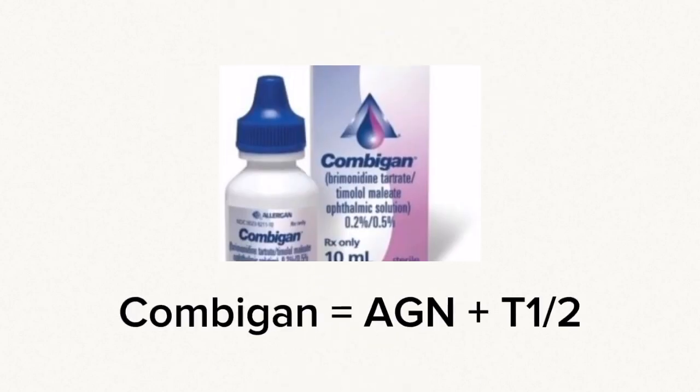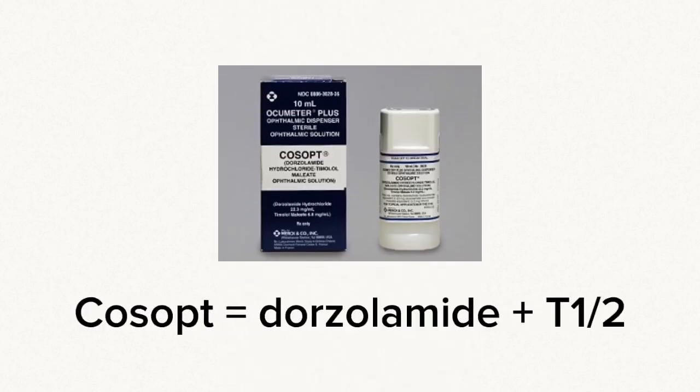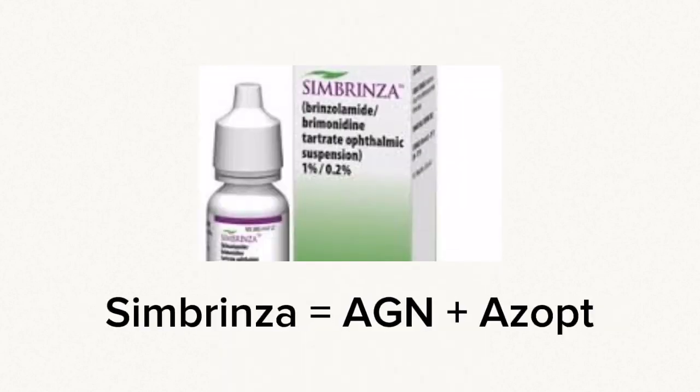Combigan has a combination of Alphagan and timolol in it, taken twice a day. Cosopt is made by combining dorzolamide and timolol in a combination drop taken twice daily. Simbrinza is a combination eye drop of Alphagan and Azopt, taken twice daily.